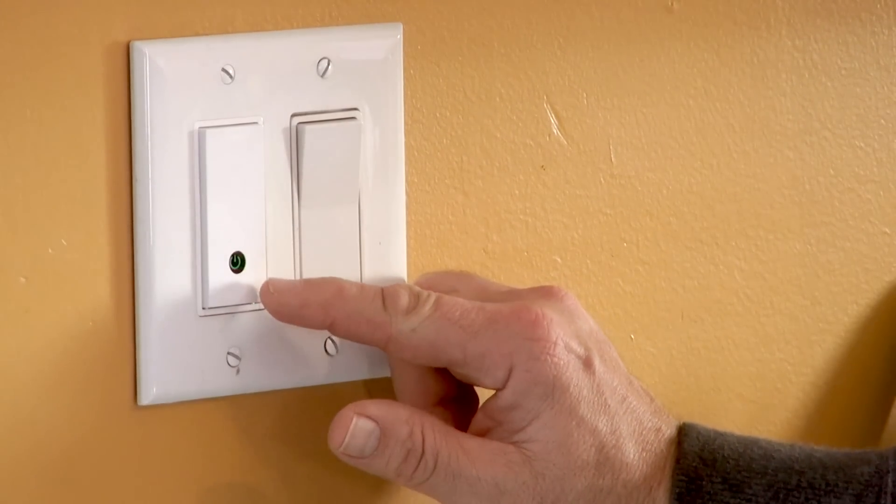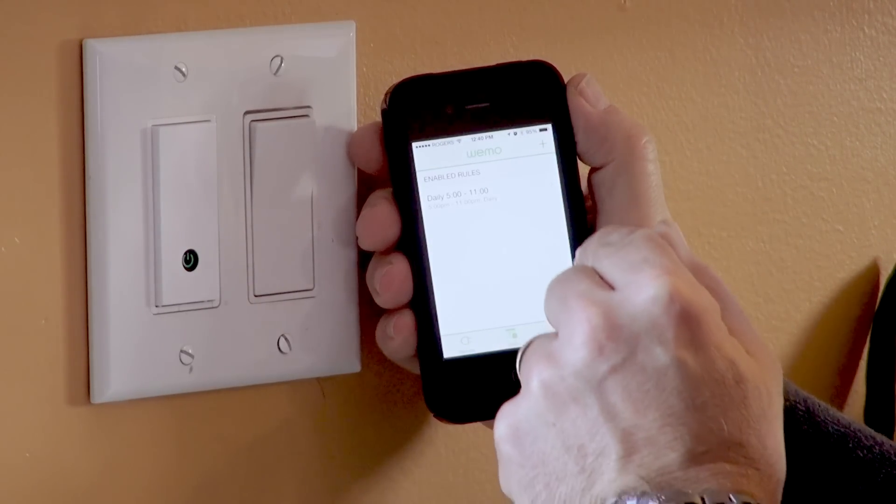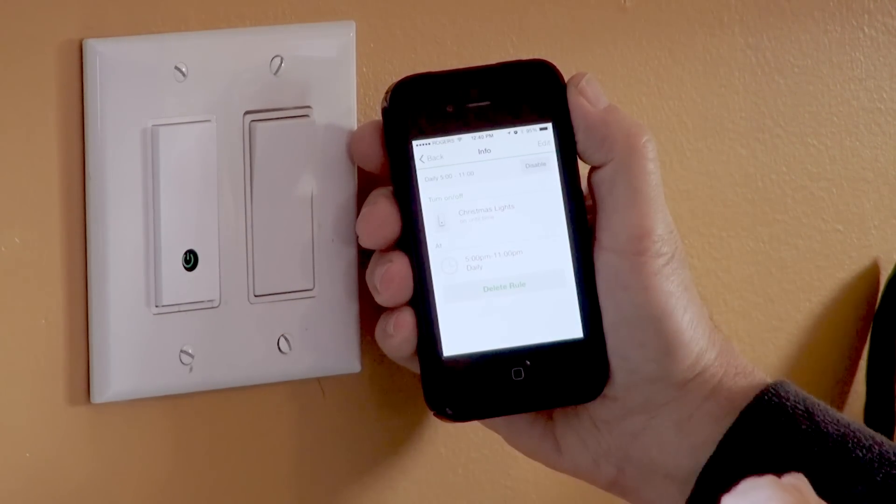This is the Belkin Wemo programmable light switch. Very simple, very elegant solution that is programmable and wireless — it works on your home wireless network. It's part of this whole revolution of home automation devices that includes plugins, appliances, and all kinds of things. This is a very simple implementation. I love this because it replaces a very awkward little switch that I had with tiny little readouts I could never figure out how to program. This is so simple — on, off. You can also do it on your phone; the programming itself you do on the phone. Very simple to do.